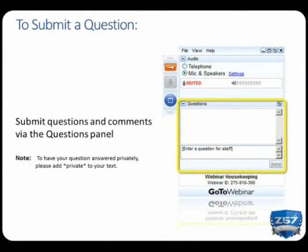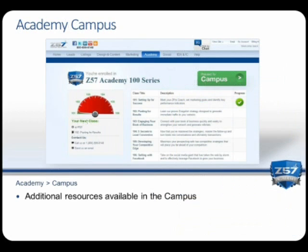Before I let you go, we have one last thing to review. In addition to these interactive webcasts and one-on-one coaching, Z57 provides valuable training and marketing resources available 24/7 in the academy campus. Log onto this through your Marketing Control Center to access the campus course library. The course library provides materials specific to this academy course and all others. All resources mentioned during the seminar today, along with additional how-to guides, scripts, or other reference materials, can be downloaded in the reference materials section for this specific course.